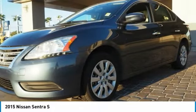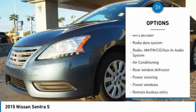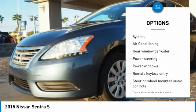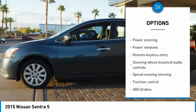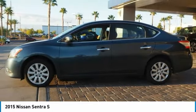Here are some of this vehicle's great options: traction control, dual airbags, air conditioning, one owner, power steering, electronic stability control, power windows, CD player, trip computer, rear window defroster.